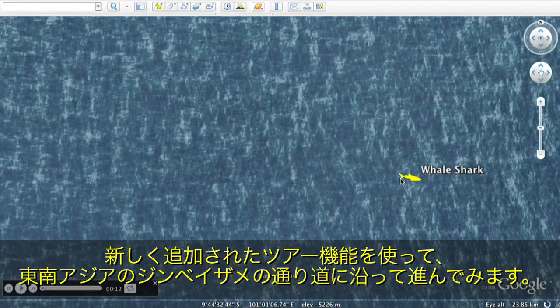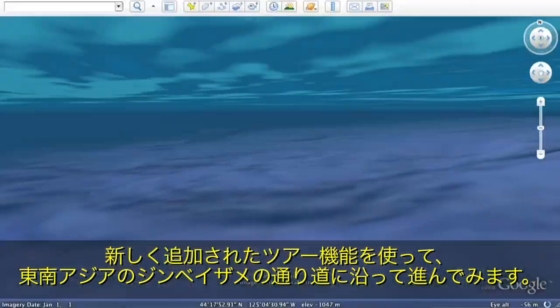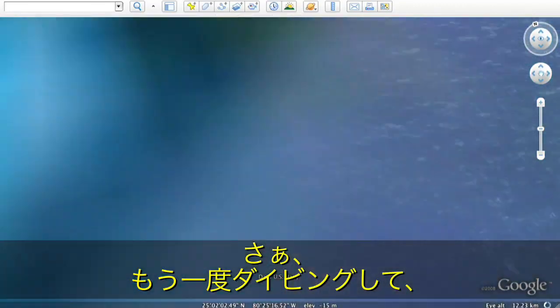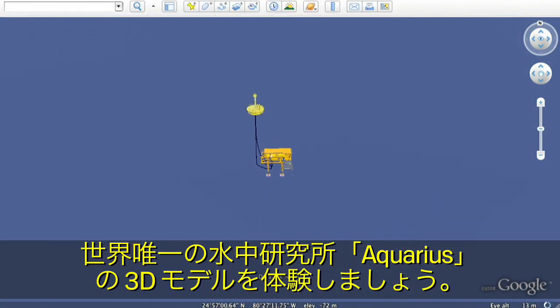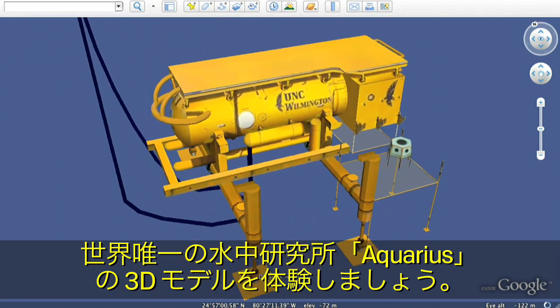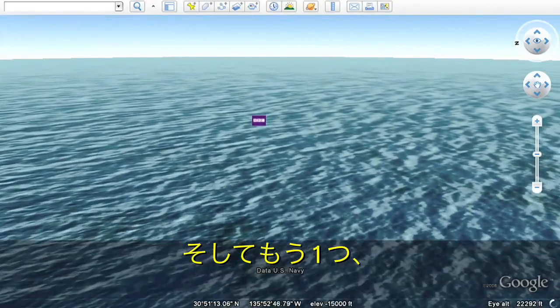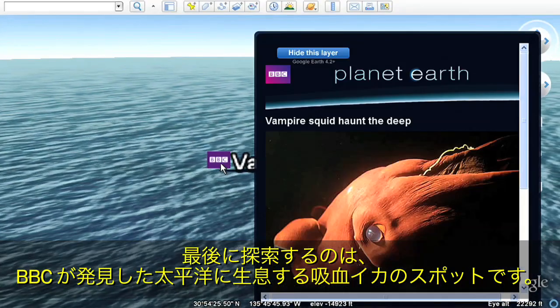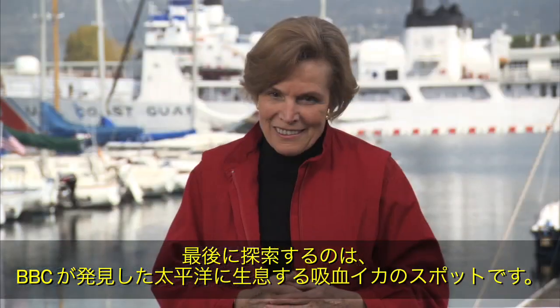Follow the path of a whale shark in Southeast Asia using the new touring feature. Let's take another dive and visit a 3D model of the only underwater laboratory in the world, the Aquarius. And one last spot to explore — a vampire squid in the Pacific discovered by the BBC.